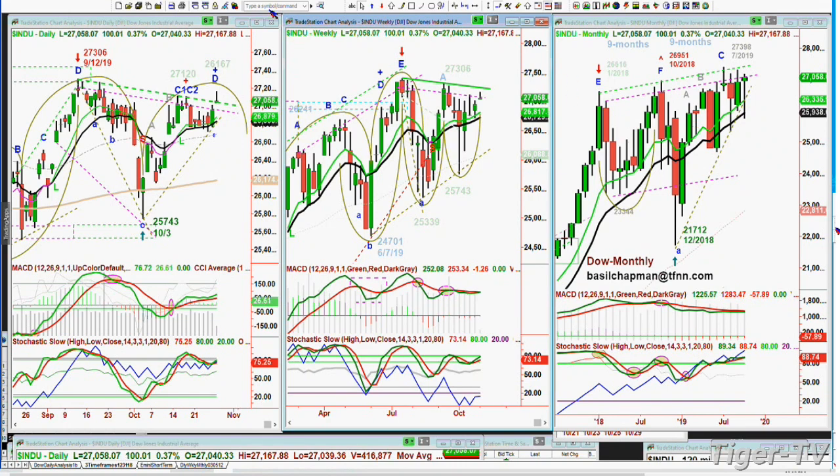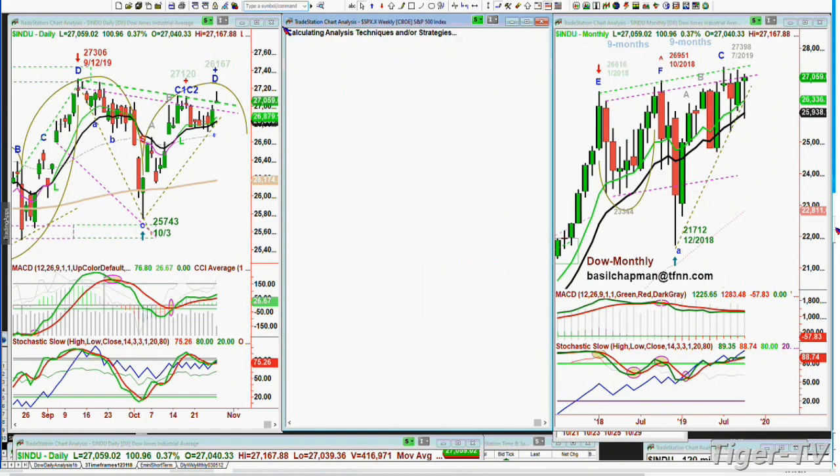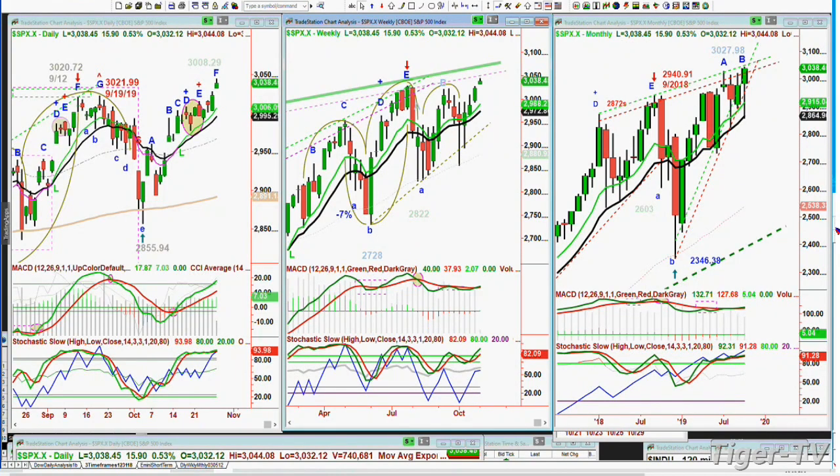The S&P and the NDX have gone to all-time highs. At 3,038, the high today is 3,044.08 so far. I've got this as a leg F — it could have recycled, I even circled it — that could be F slash B. The MACD is good, stochastic is good. The resistance level — this trend line resistance takes you to 3,050 this week. The high so far is 3,044, really good action underneath that dashed line. We'll see what happens — the week is young, anything can happen.